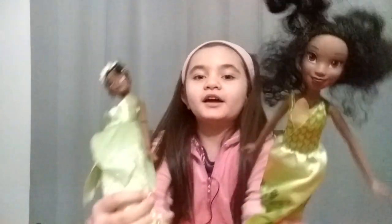Welcome to Cassidy's Toy Home. Today I'm going to be showing my two Tiana dolls. This one here is kind of manic. I'll show this one first because it's from the Disney store.